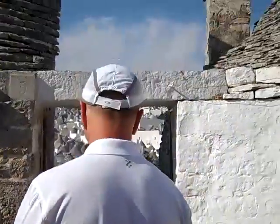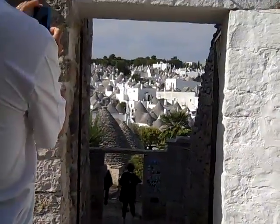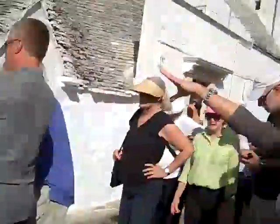We're back to that spot. This is another good viewpoint. Now we are in Aia Piccola, the other part of the old town. We've walked here and had pictures here.